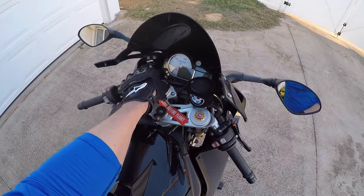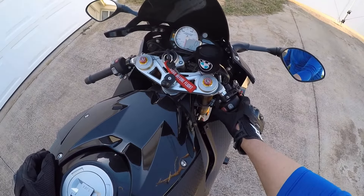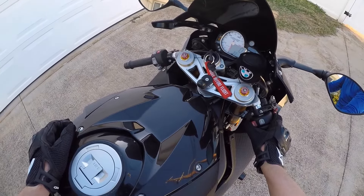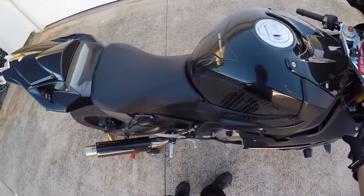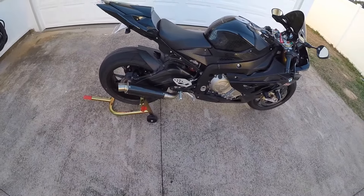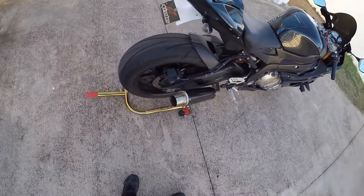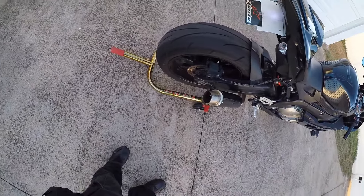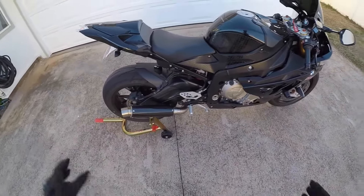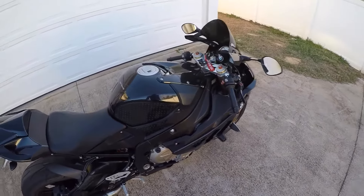We'll start her up for you. This has already been warmed up earlier. I just love the way it sounds when it starts. The cat delete made a little bit of a difference in the sound. The cat's not there anymore. DanMoto exhaust — not bad for what it is. I'm probably still looking at other exhausts, but for now it looks good. Way better than a stock can. So we'll get some sound going — I'll rev it to about 4,000 and maybe a little higher.